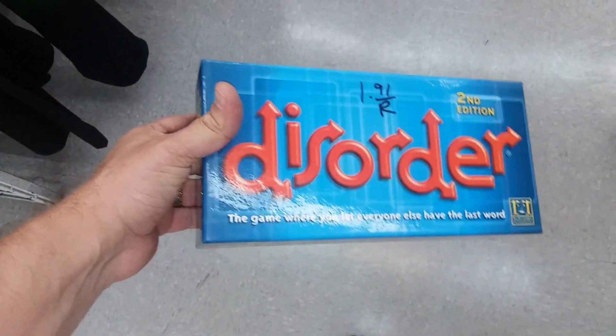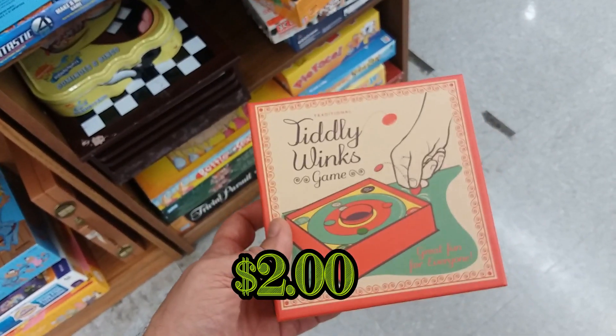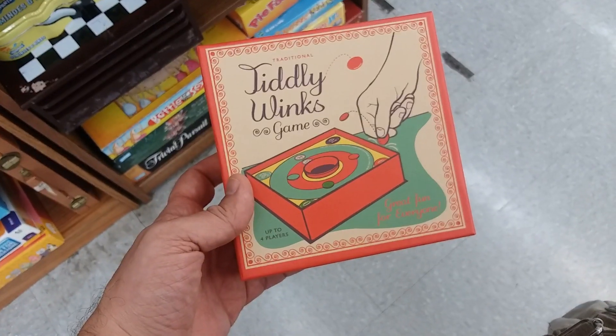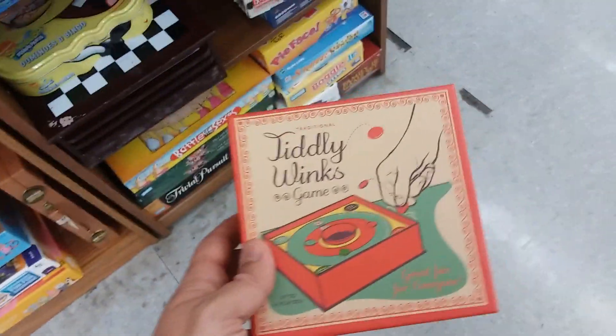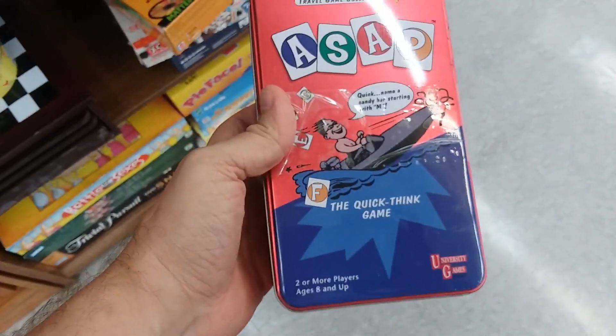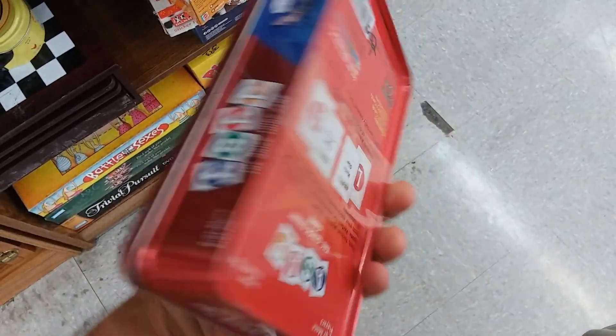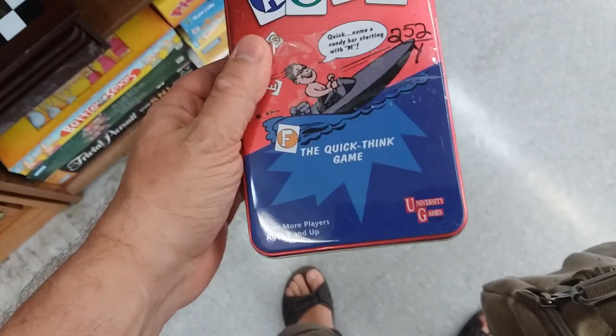For the price, I'll go ahead and pick up Disorder — my wife likes word games. Here is the original Tiddlywinks, or I guess it's original, I don't know — but it's a brand new copy, so I'll pick this up. Here's a game called ASAP. This plays exactly like another game I have at the house and I can't sell it for anything, so I'm gonna leave this one.